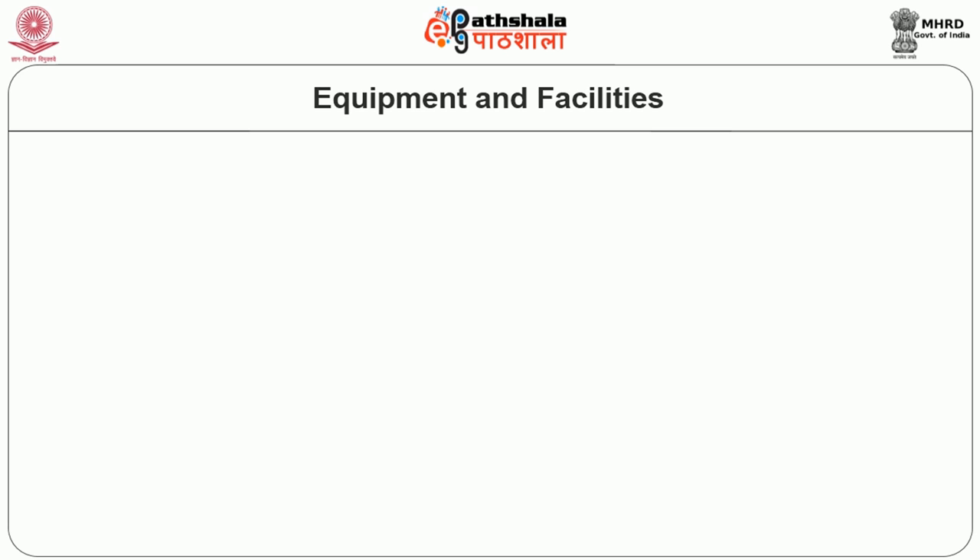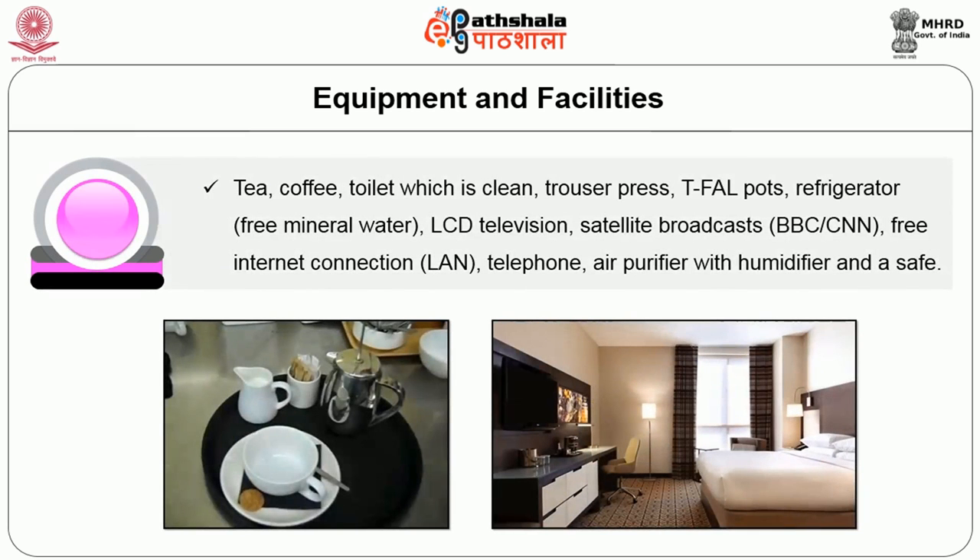The next amenity provided as a guest supply is equipment and facilities. This includes tea, coffee, a clean toilet, trouser press, tea pots, refrigerators, LCD televisions, satellite boards, free internet connection, telephone, and air purifier with humidifier in a safe mode. These are some of the electrical equipment provided to the guest during their stay.